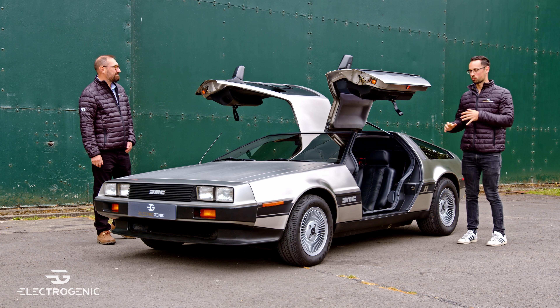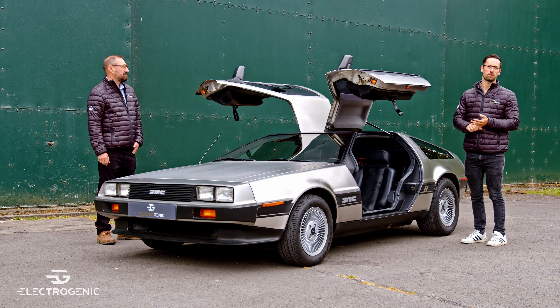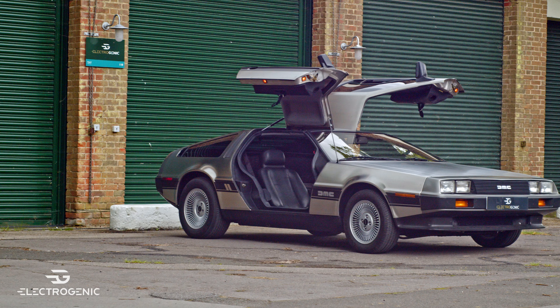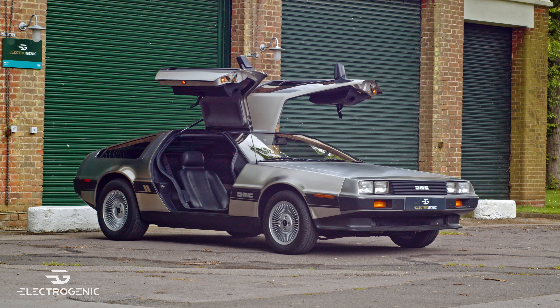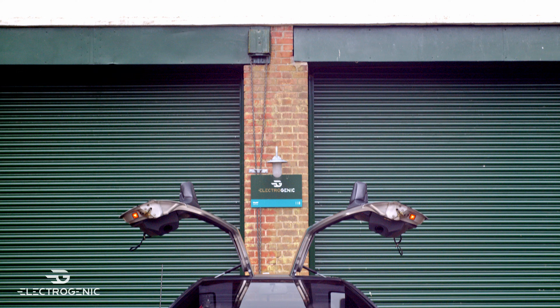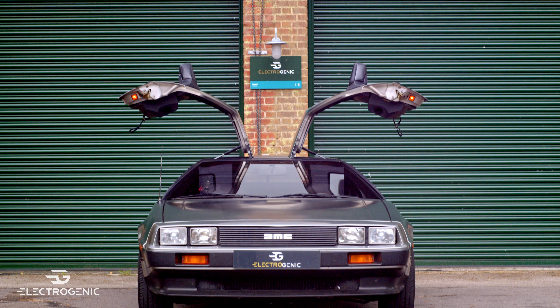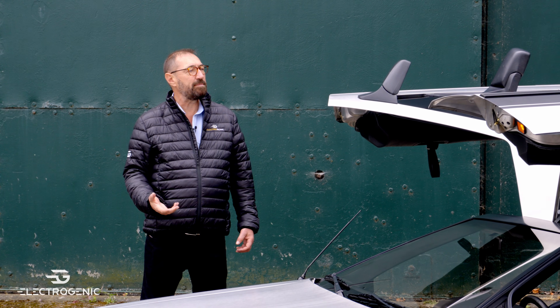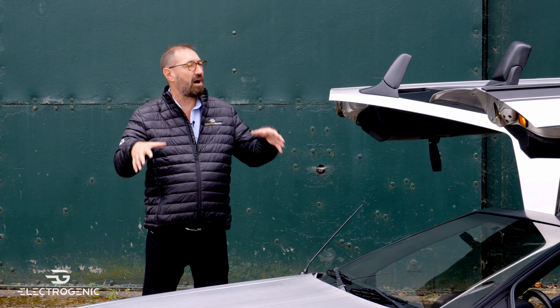We've converted it to electric with a 220 brake horsepower motor and 310 Newton metres of torque, all driving the rear wheels via a nine-to-one reduction. Pair that with a 43 kilowatt hour battery pack, and in terms of range we're talking about 150 miles, because we've kept the weight of the car original.